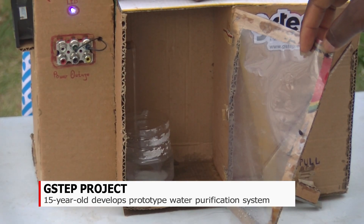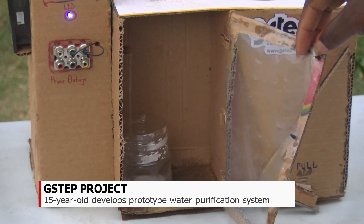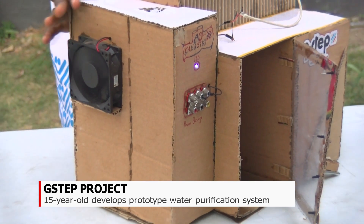Stephen is one of the ambassadors for the Ghana Science and Tech Explorer Prize, G-STEP, an initiative put together by the Dream Oval Foundation to equip junior high school students with practical STEM skills to solve societal problems. This prototype is going to help them purify a lot of water for the whole community.